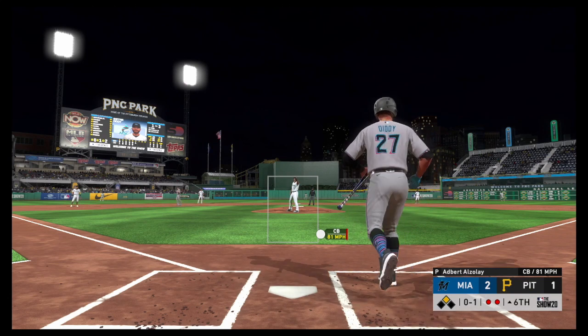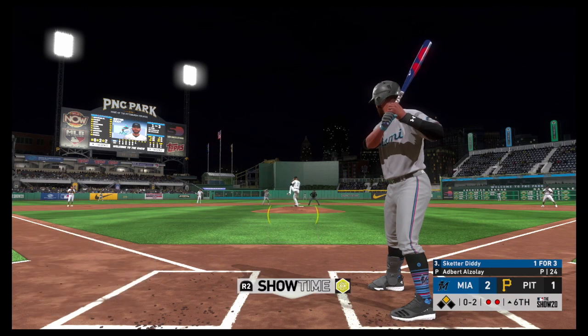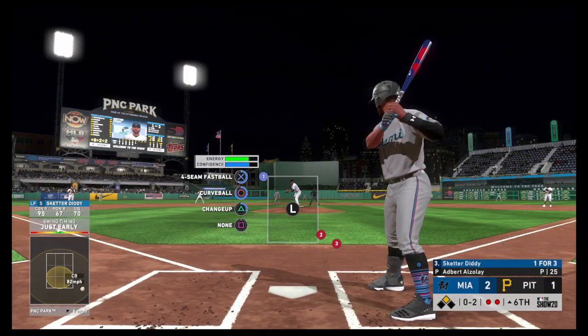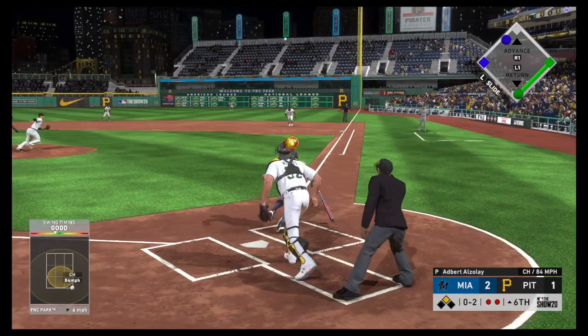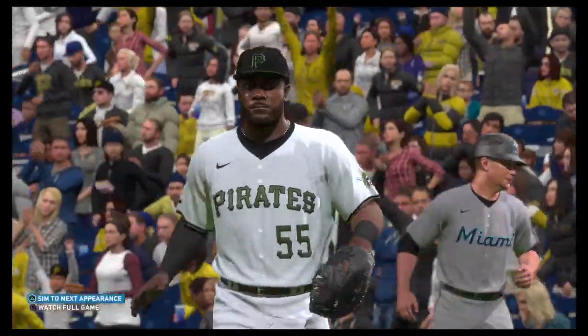Another foul ball. See it, rip it up there. Grounded softly down the line toward first, but a foul ball, and the count holds at 0-2. 0-2, here it is — slow grounder to first. Bell picks it up and steps on the bag himself, and the inning is over.